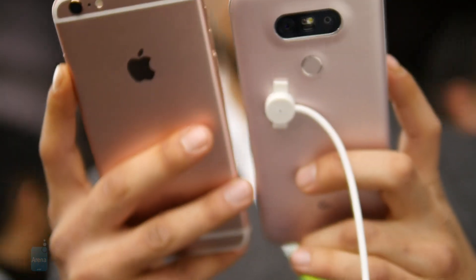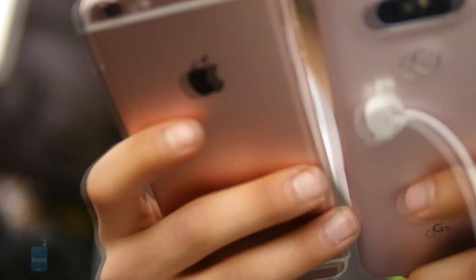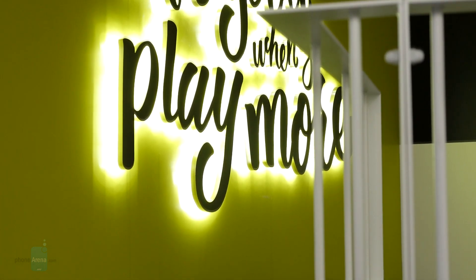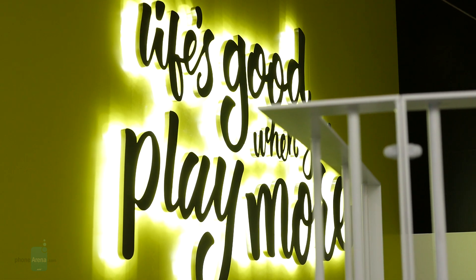If you're an existing iOS user looking for an exciting new toy, the G5 fits the bill perfectly. Sure, it will strike most as the geekier of the two, but since when is that a bad thing? Thank you for watching and stay tuned for more.